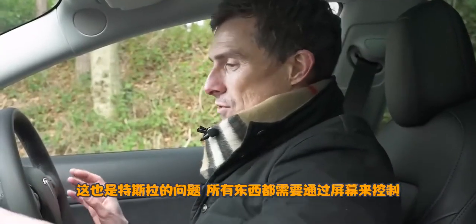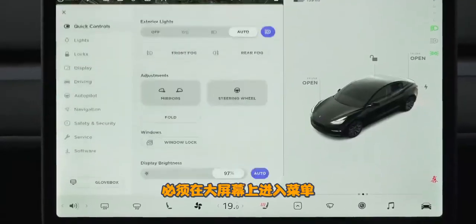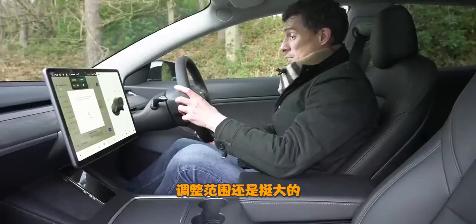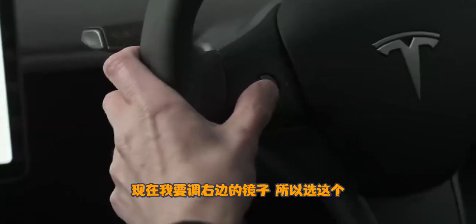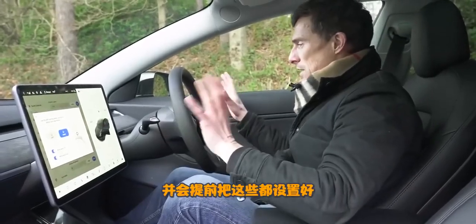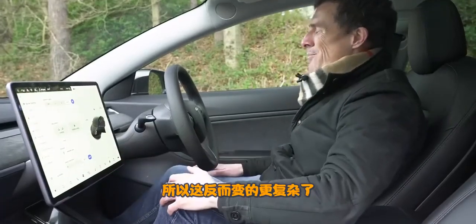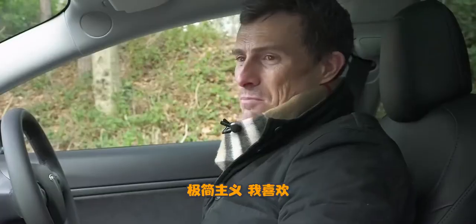One problem I have with Tesla is that you have to control everything through the screen. To move the steering wheel, I have to press a button, get a menu up on the big screen, and find the steering wheel option. To adjust the mirrors, I press a button on screen, select which mirror, and then control it. It's a bit of a faff. However, the positive side is that you get a really clean, uncluttered interior design — it's just simple. I like it for that.